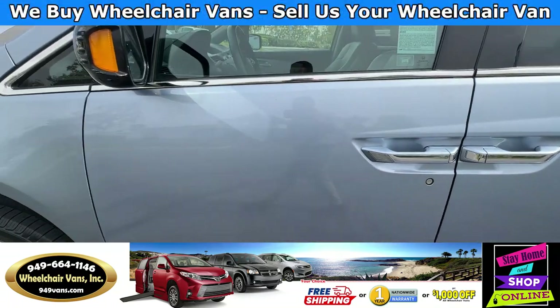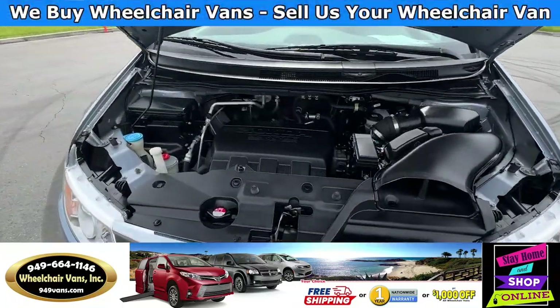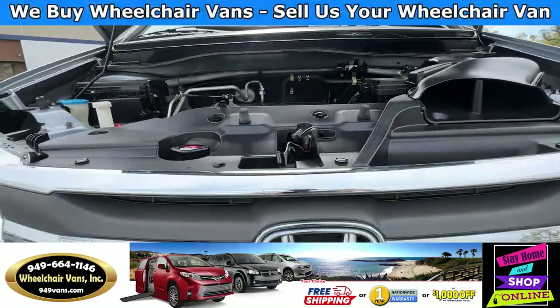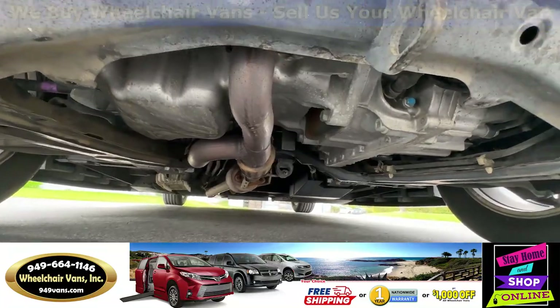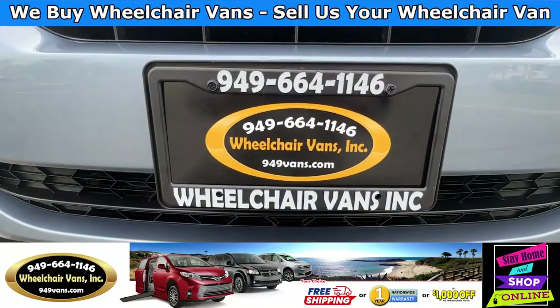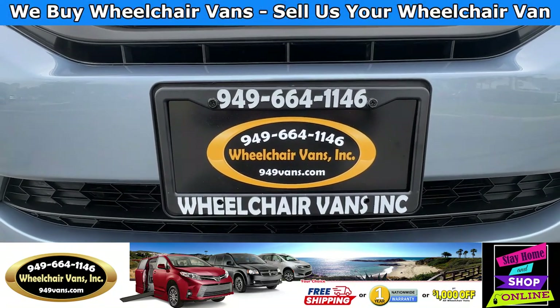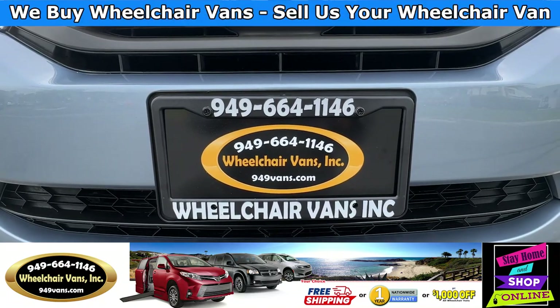Let's go take a listen to the engine. If you guys have any additional questions, please feel free to reach out to our sales team at 949-664-1146. Thank you.